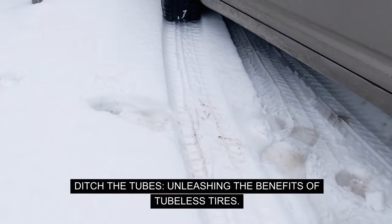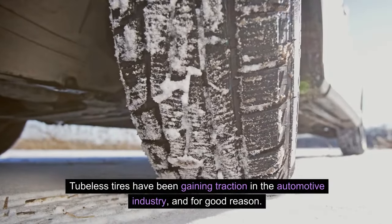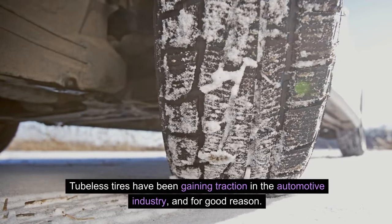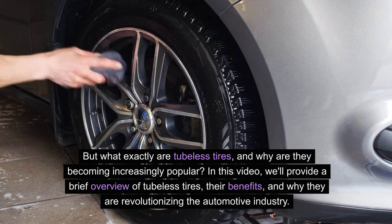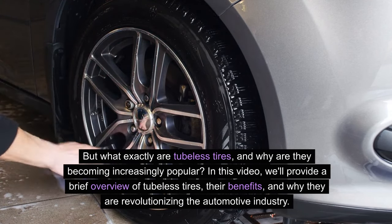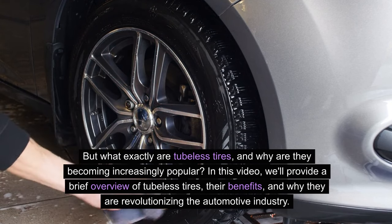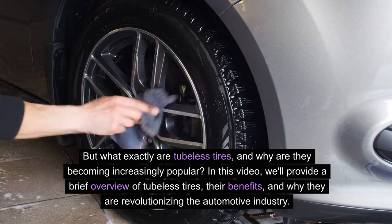Ditch the tubes — unleashing the benefits of tubeless tires. Tubeless tires have been gaining traction in the automotive industry, and for good reason. In this video, we'll provide a brief overview of tubeless tires, their benefits, and why they are revolutionizing the automotive industry.